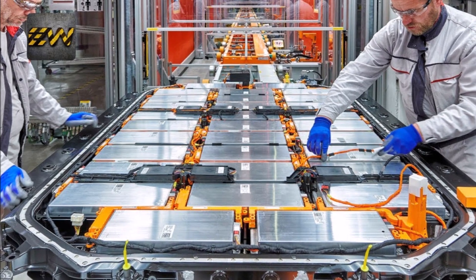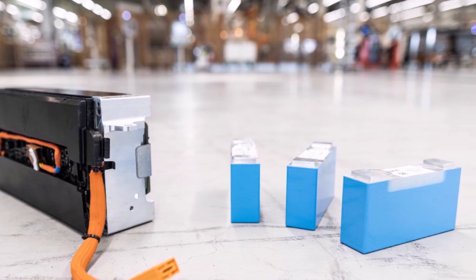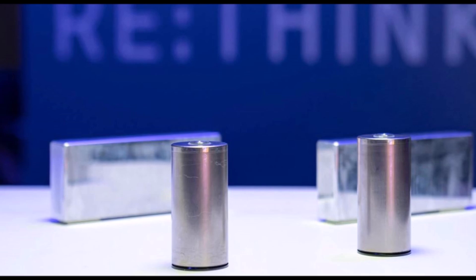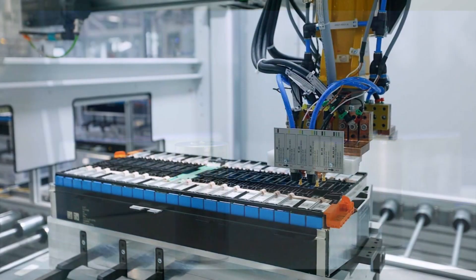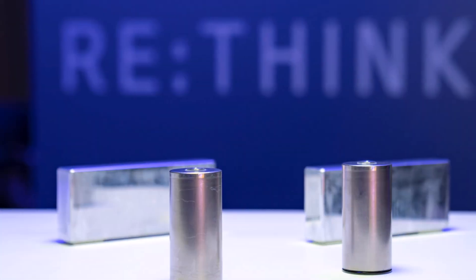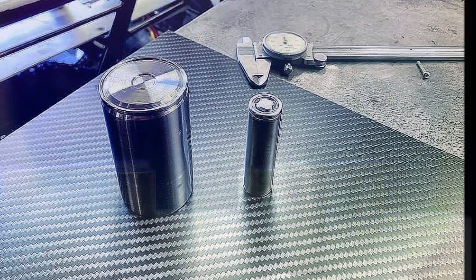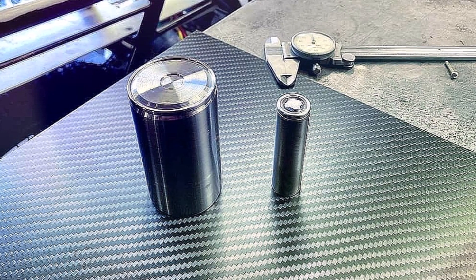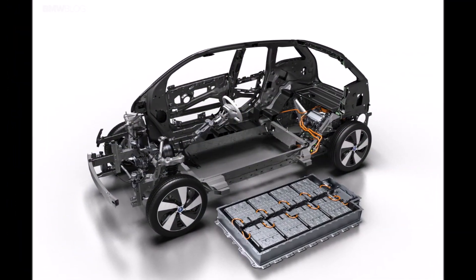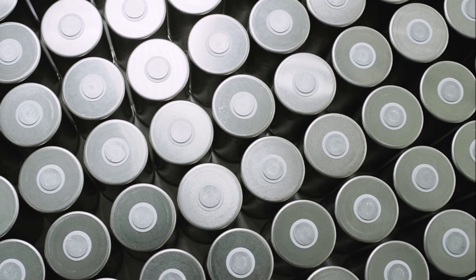BMW does not want to produce the batteries itself, but with partners — CATL and EVE Energy — which have already been found for four to six factory plants. BMW writes of its newly developed sixth generation of its own lithium-ion cells as a huge technological leap. The energy density should increase by more than 20%, the charging speed by 30%, and the range by 30%, probably in comparison to the current BMW electric cars i4 and iX. New integration concepts are also expected to reduce costs by up to 50%. The cell format and chemistry have been fundamentally optimized and designed specifically for the New Class from 2025.